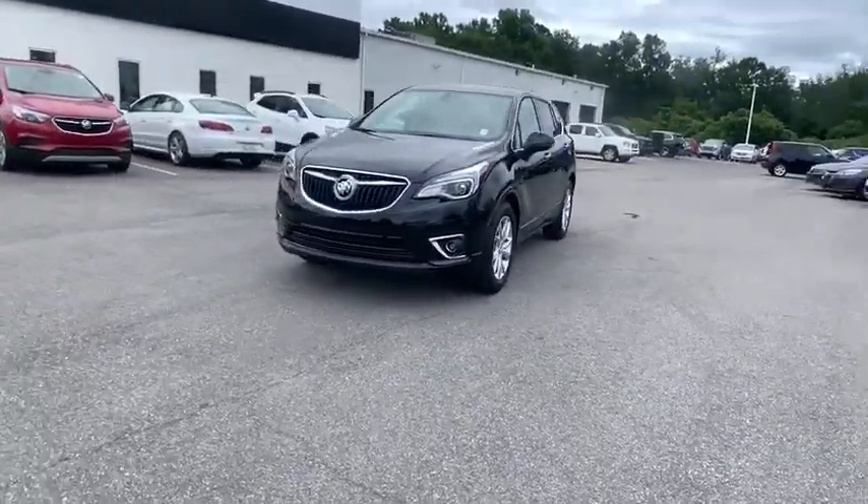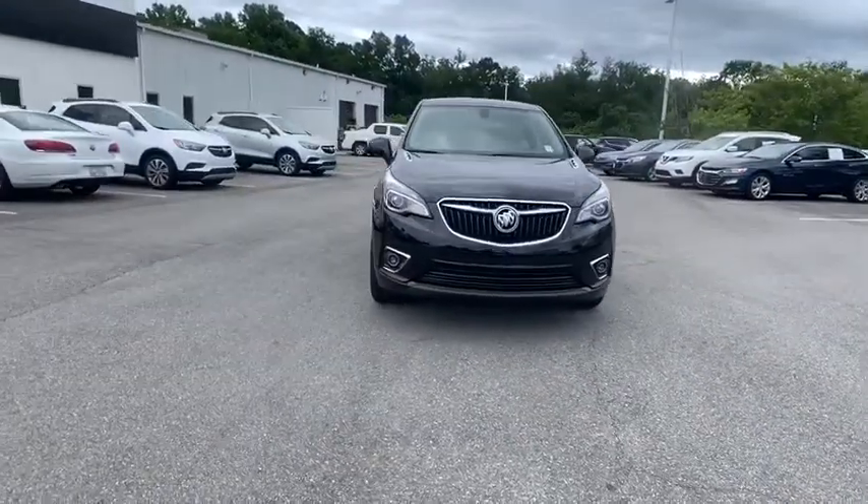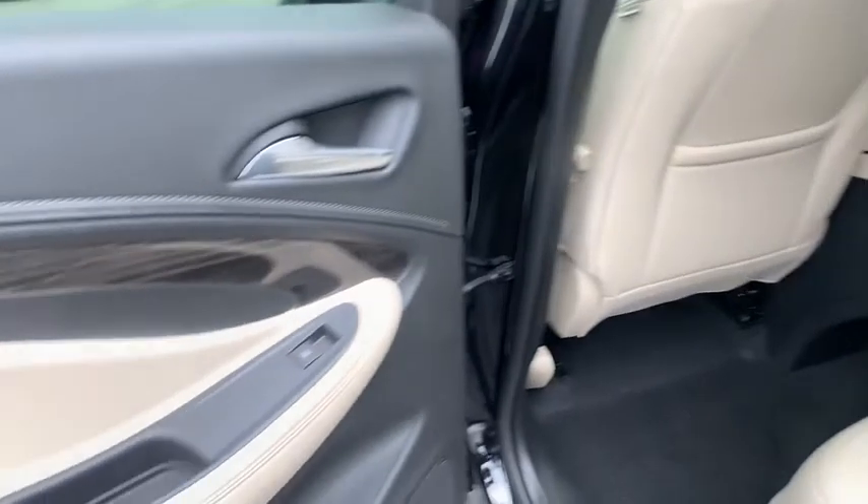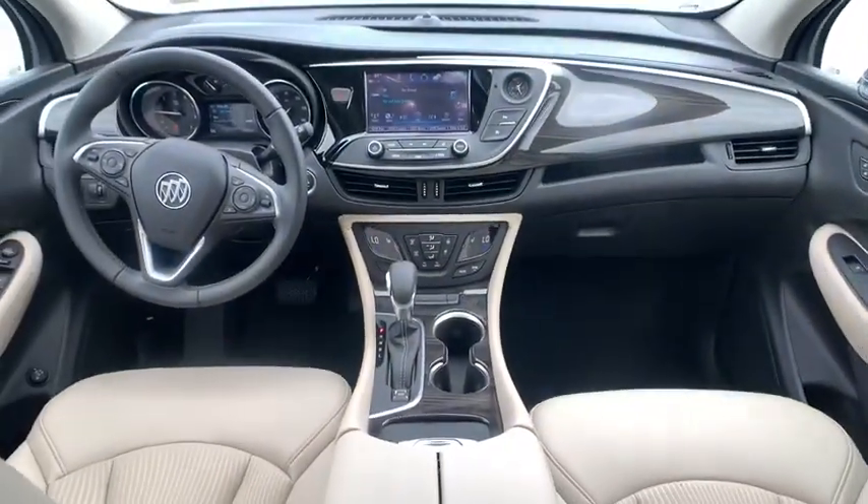Here are some of this vehicle's great options: traction control, power liftgate, power passenger seat, dual airbags, alloy wheels, power steering, four-wheel disc brakes, and universal garage door opener.